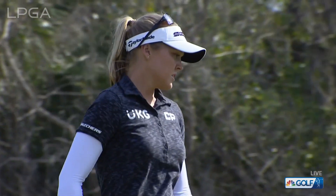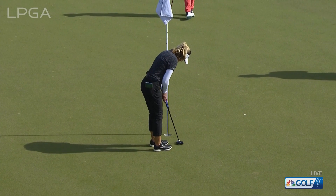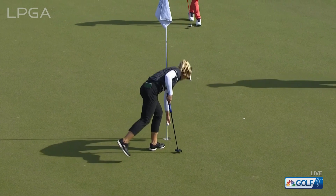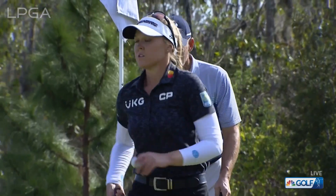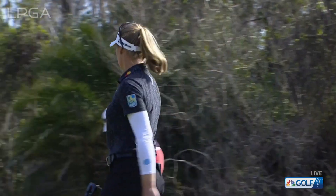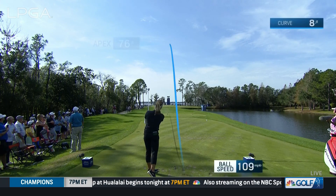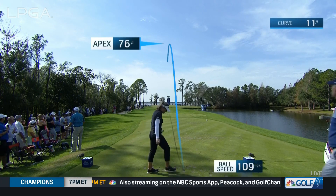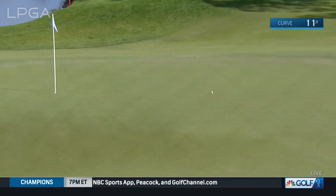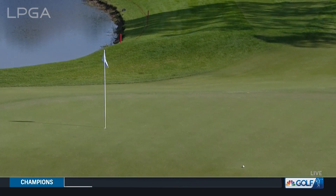That looked like a really good putt — I thought that was going to fall just on the high side. This could have been a special round for her today, with all these putts yesterday and today — she's had so many that have burned the edge. That was a good looking stroke. Got the little left-to-right bit done. She's been so dialed in with her distance control too.